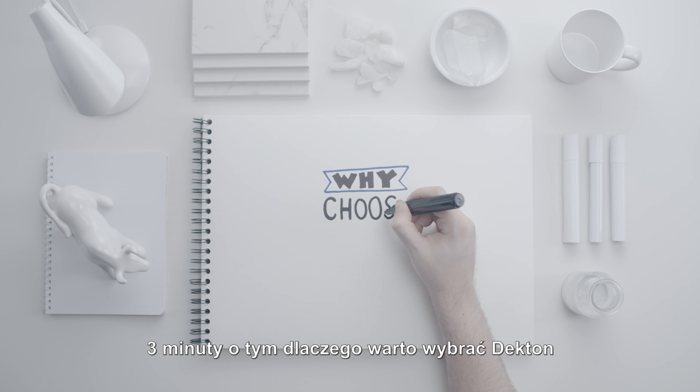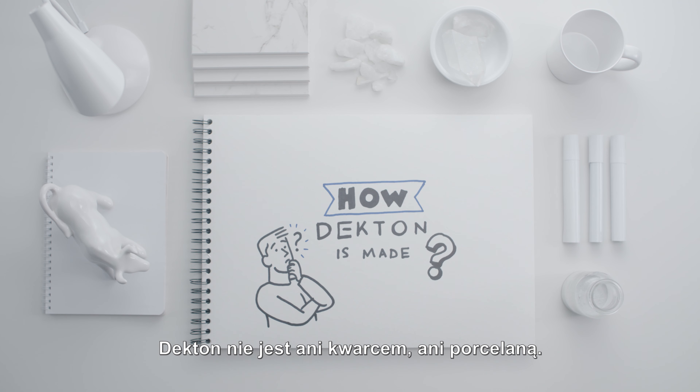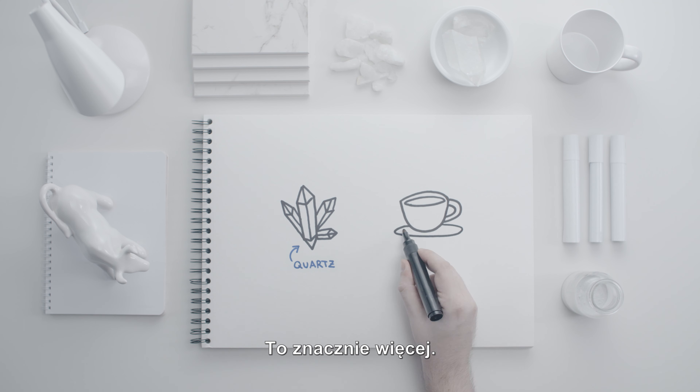Why choose Decton in 3 minutes? How is Decton made? Decton is not quartz, nor a porcelain surface. It is much more.